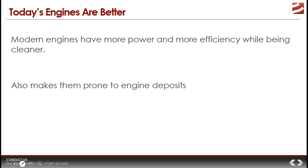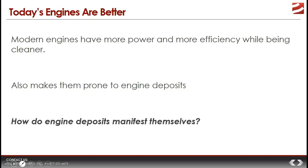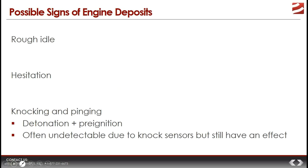But these improvements in engine design also make today's engines more prone to the effects of engine deposits. Once deposits begin forming in the engine, they affect performance to a greater extent than they would have affected older engines. The buildup of engine deposits leads to noticeable changes in the way the engine operates and the vehicle performs.